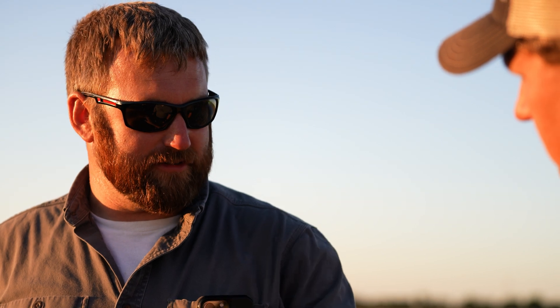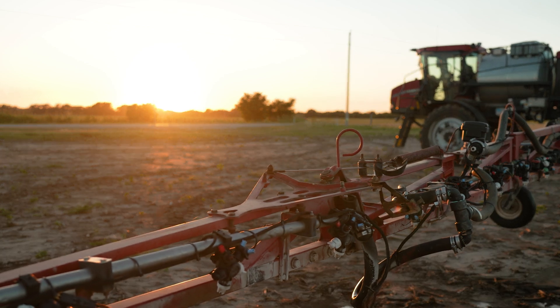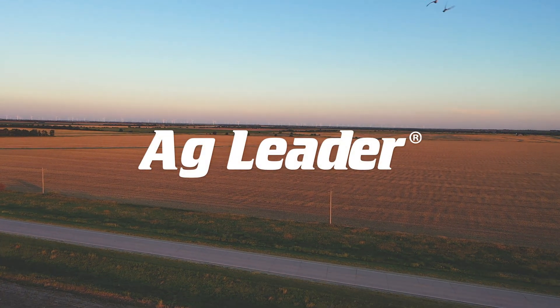We consider ourselves very high-tech and we're always trying to save inputs wherever we can. I think Right Spot really was a no-brainer for getting chemical accuracy on our fields.